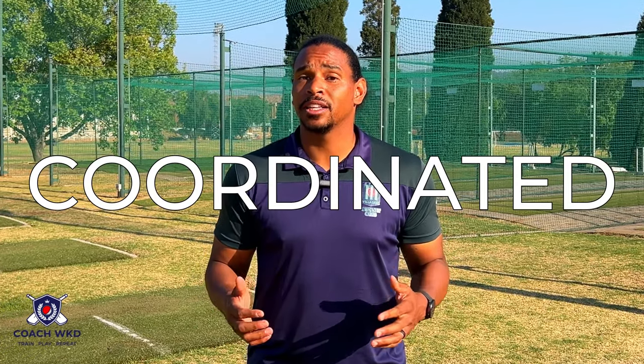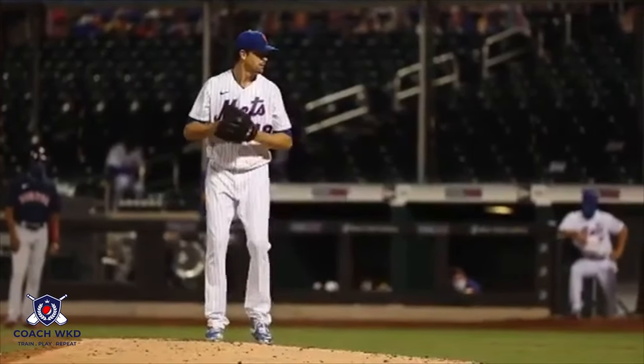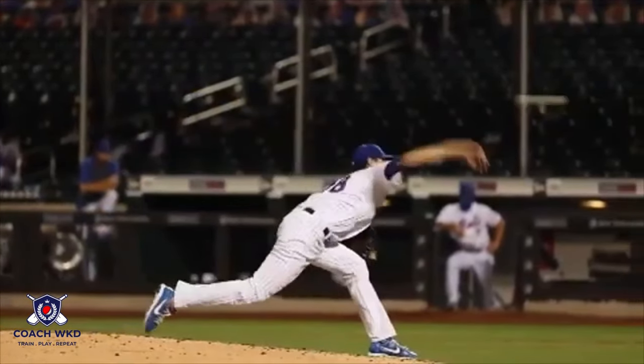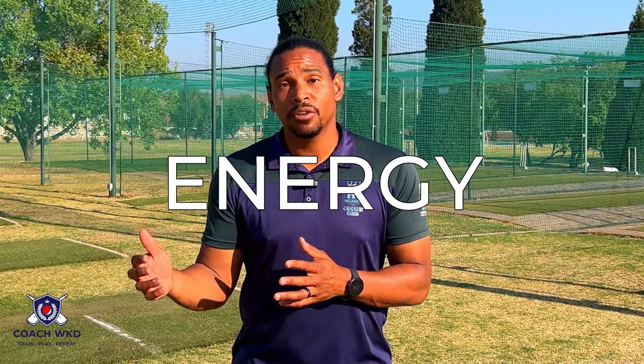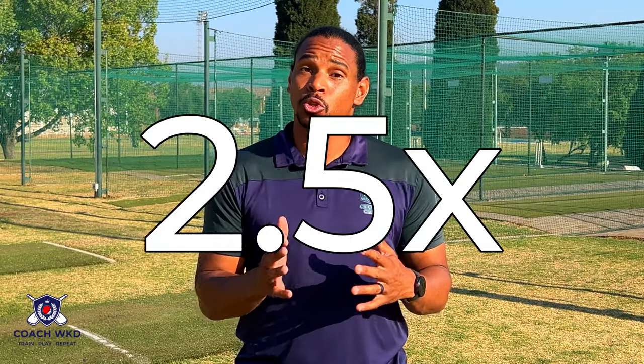Technique. Both pitching and fast bowling require well-coordinated body movement to generate maximum power and accuracy. In pitching, the pitcher uses a wind-up motion, transferring weight from the back leg to the front leg while rotating the upper body to generate speed. Pitchers experience about 800 Newtons of force at the elbow just after ball release. In fast bowling, the bowler uses a run-up, transferring energy into a delivery stride using a combination of arm, shoulder, and hip movements. Fast bowlers experience 2 to 2.5 times their body weight on front foot impact when bowling.